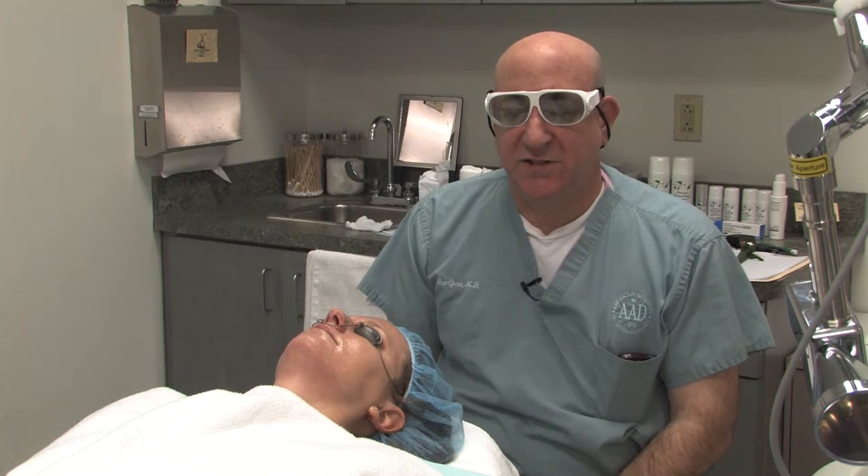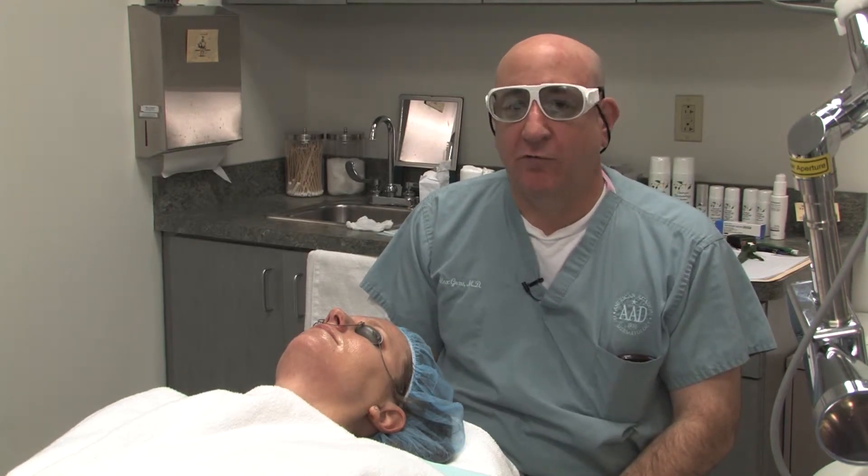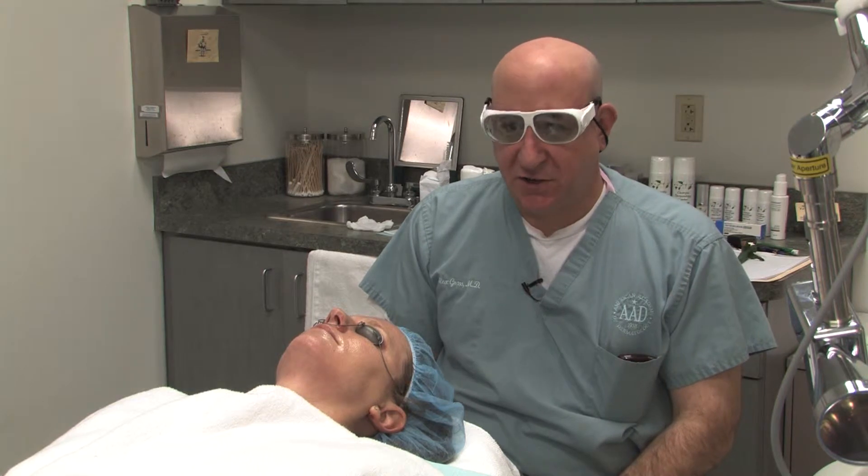All right, this is our Cytan laser. The Cytan laser can be used to do two different treatments. The first treatment is something called profractional laser resurfacing.